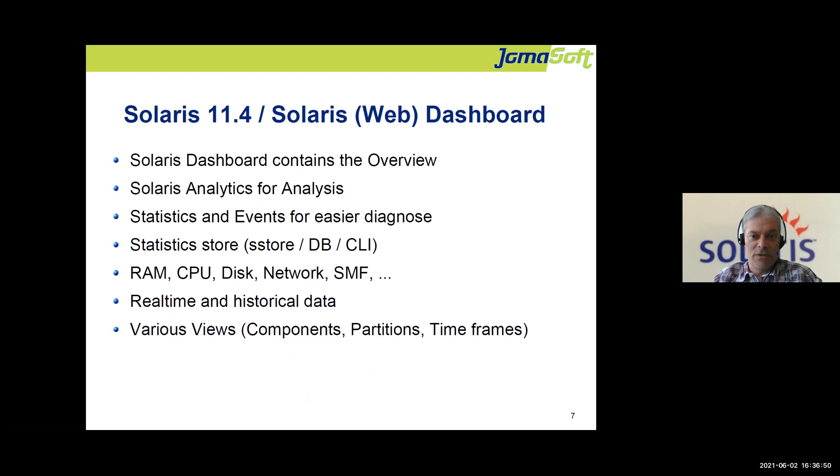The dashboard is, I think, the biggest improvement in Solaris 11.4. It's a web dashboard containing an overview of system performance, an analytics page, statistics, and events — memory usage, CPU usage, disk, networking — everything about performance. There is also a database and the command-line sstore tool to grab data programmatically. Real-time data is shown when you open the dashboard, and you can also activate historical data to compare against previous days or weeks.